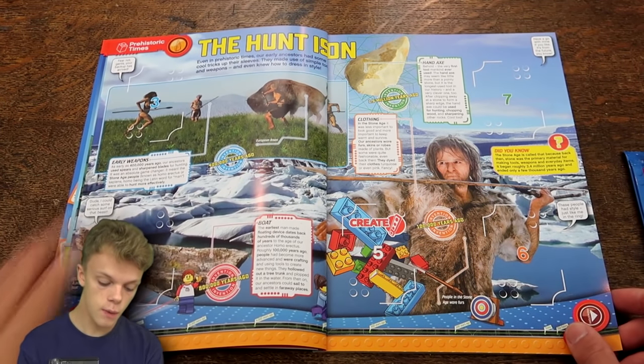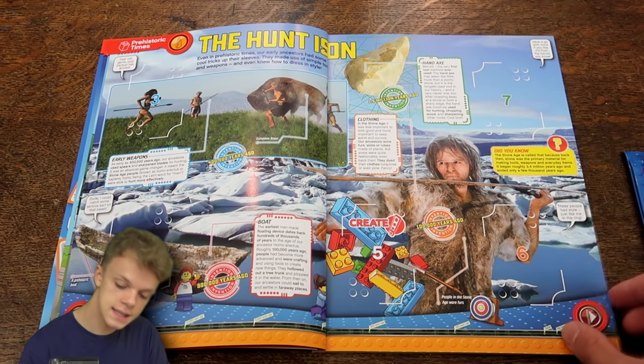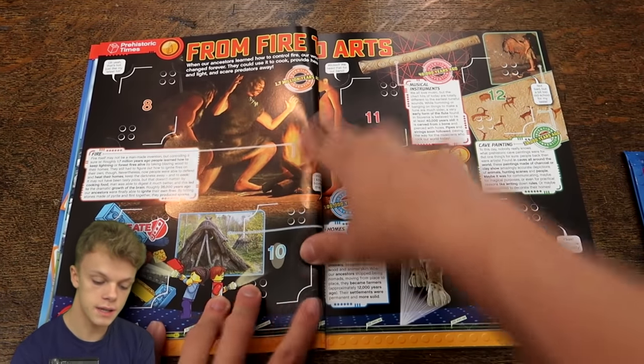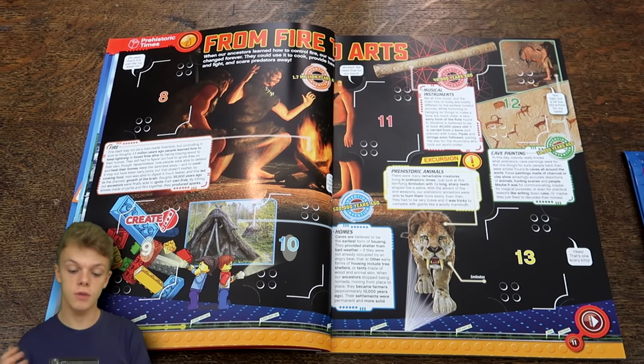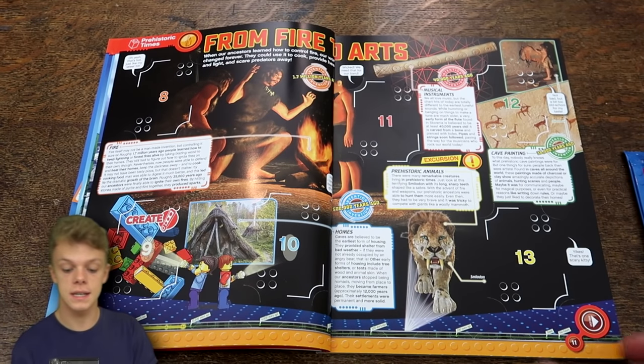You can see early weapons there. We've got the boat, clothing, hand axe - that is it for the beginning of prehistoric times. And then we have the Invention of Fire. It's a really cool way to learn about the world and the history of humanity, going back all the way to when we were just cavemen as you can see here.